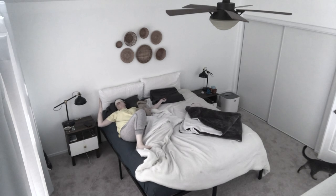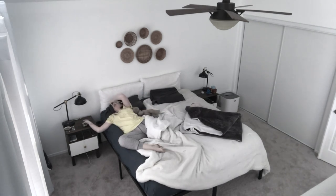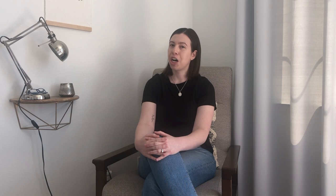Every morning I like to wake up at 5 a.m. I find that waking up early gives me lots of time to get all of the things that I want to accomplish accomplished.